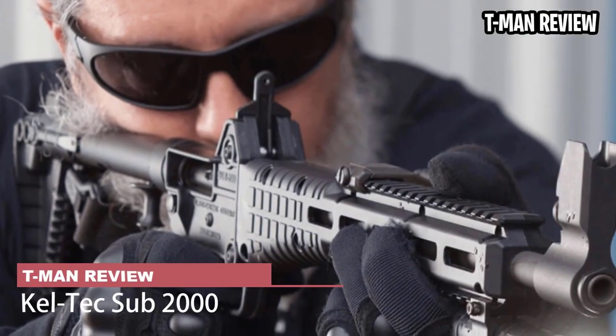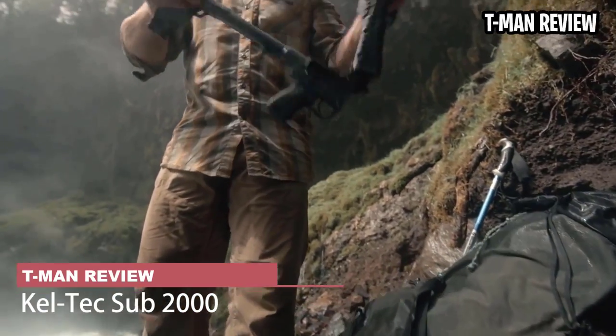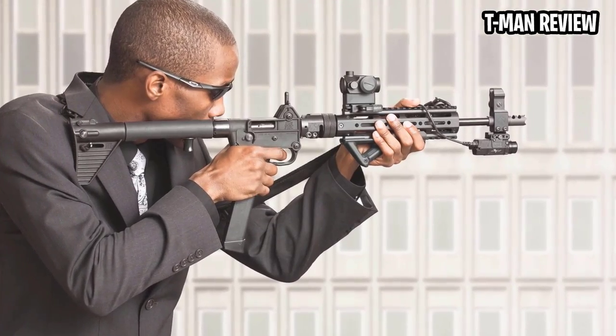Kel-Tec Sub 2000. Compact as they come, Kel-Tec may have cooked up the ultimate backpack gun in the Sub 2000. It's certainly created among the most unique 9mm carbines in a market already known for being idiosyncratic.